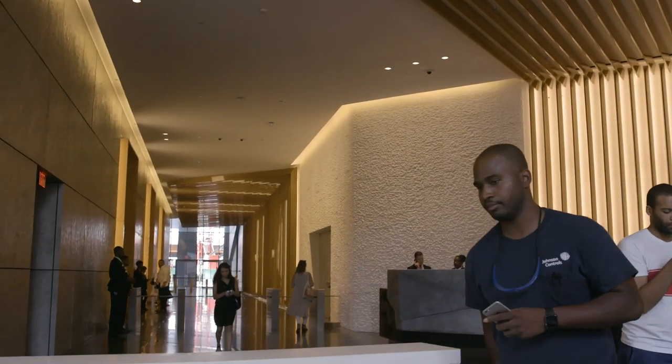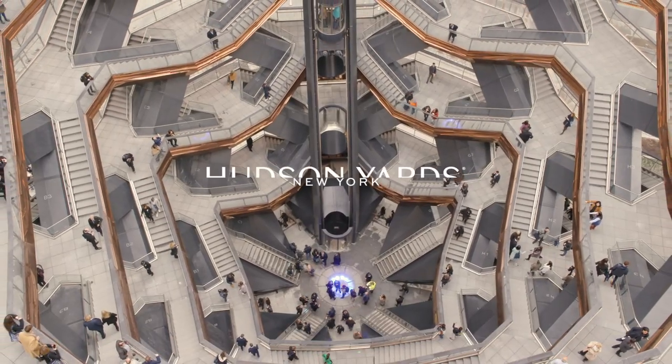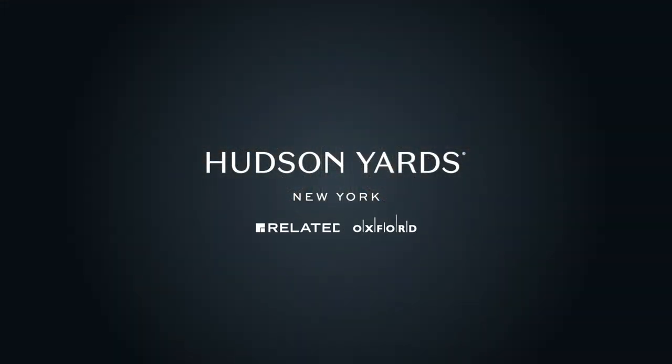I've had almost 28 years in this industry. I've never seen anything like this. I tell my guys all the time, you're in the most sophisticated building in New York City. Everybody has an investment in this place and everybody takes pride, ownership of it.